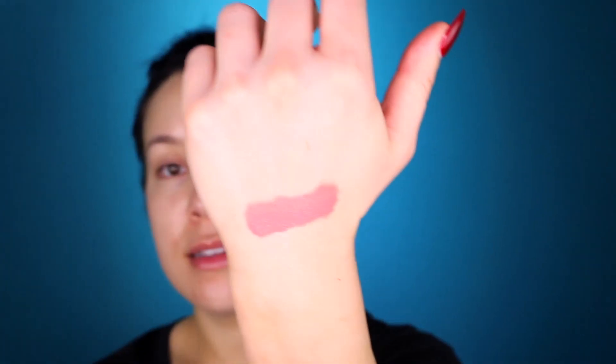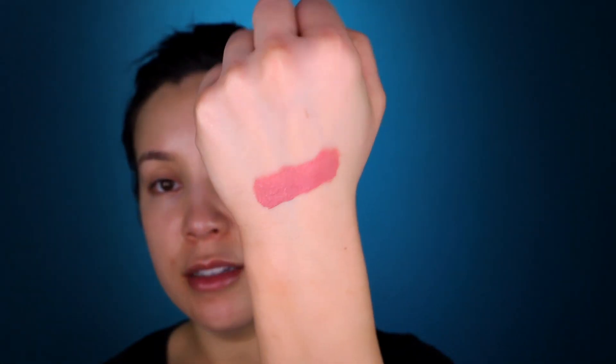Next, we have the Dose of Colors Liquid Matte Lipstick in the color Flirty. That retails for $18. I don't usually pay $18 for lipstick — typically I won't spend it.